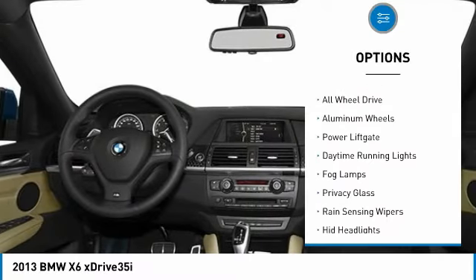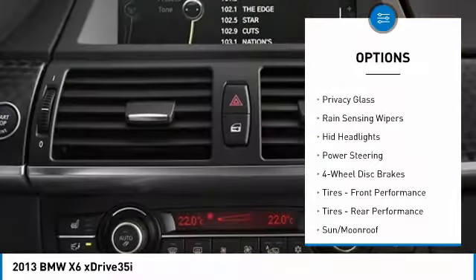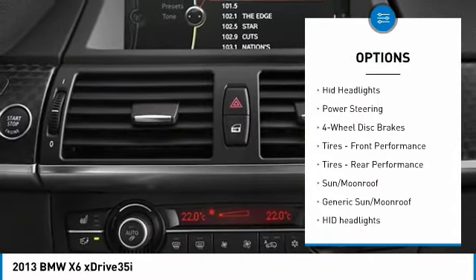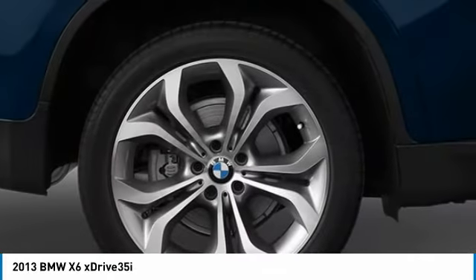Turbocharged, heated mirrors, all-wheel drive, aluminum wheels, power lift gate, daytime running lights, fog lamps, privacy glass, rain sensing wipers, HID headlights.